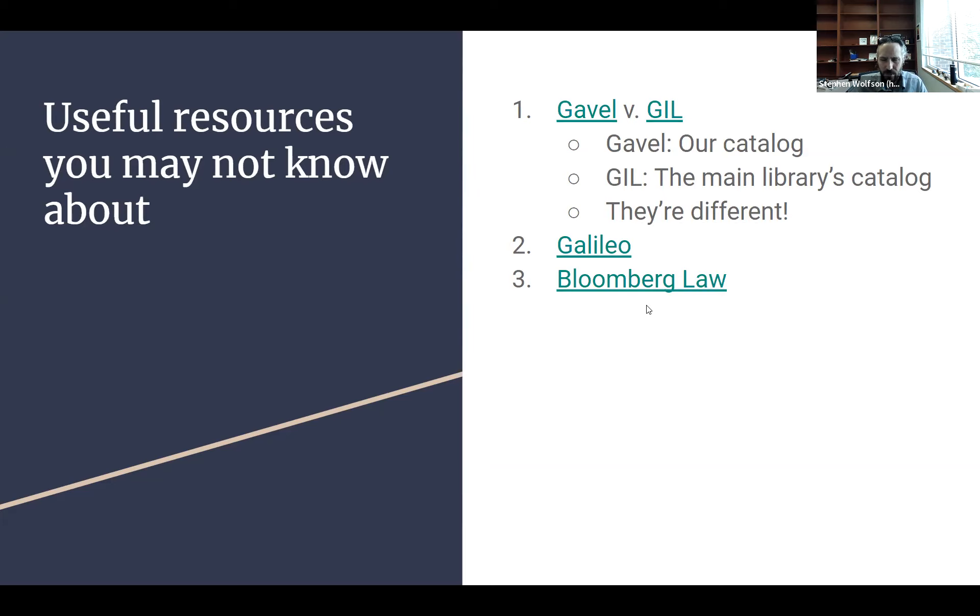I want to point out Bloomberg Law specifically because it has really interesting and good resources specific to IP. First, there's the IP Law Practice Center, which is really good for trademark and also quite good for patents and copyrights. These practice centers have a list of resources and other materials available that are specific to that area of law — so the trademark one has resources focused entirely on trademark law. This is really useful both in practice and when you're conducting your student note research.